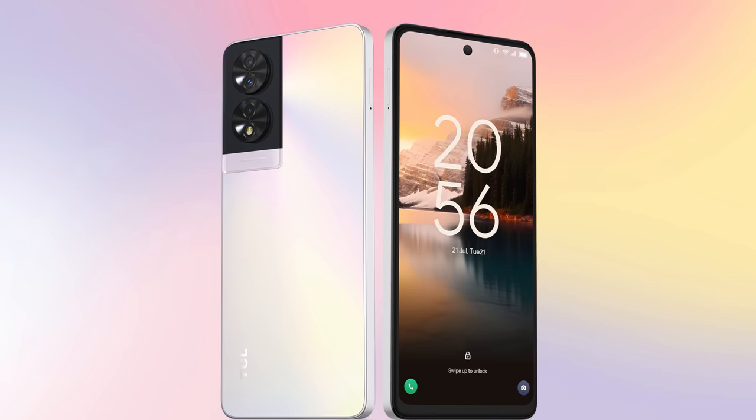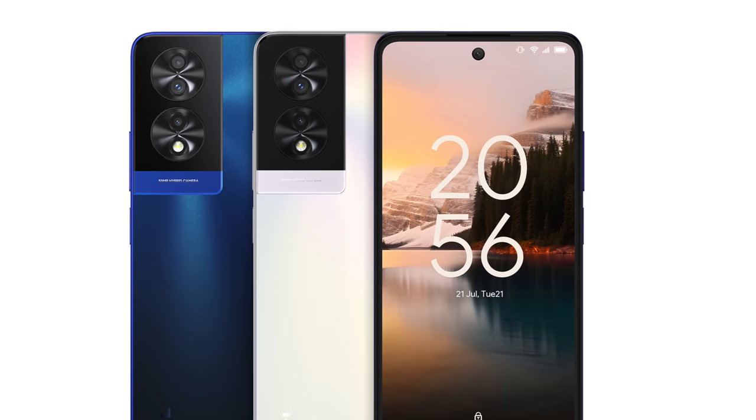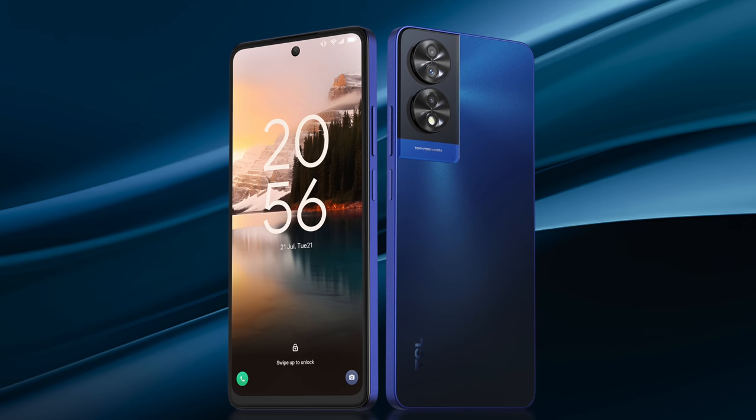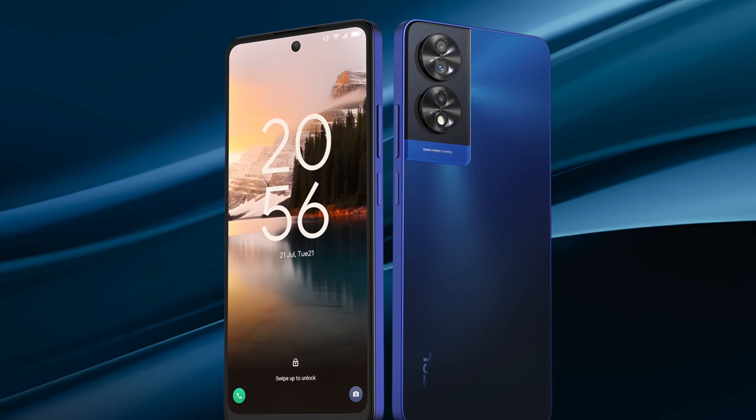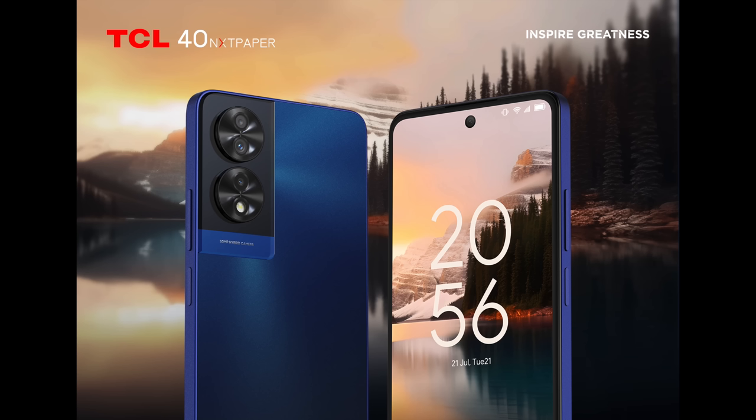And another IFA 2023 launch was the TCL40 NEXT paper smartphone, a budget blower boasting a paper style display with a matte finish which doesn't reflect sunlight. Now confusingly this isn't an e-ink display which you would get on the likes of a Kindle or any of those Boox tablets. Rather it's a regular 6.78 inch LCD display with a fancy pants anti-glare slab of glass slapped on top. Apparently this multi-layer coating can not only kill reflections, it can also filter out all that pesky blue light to keep your peepers nice and happy.